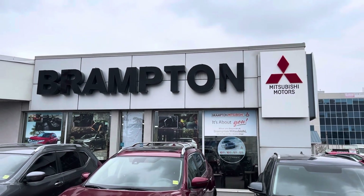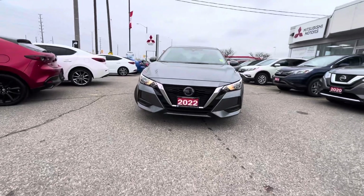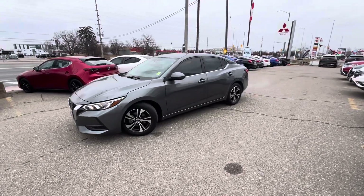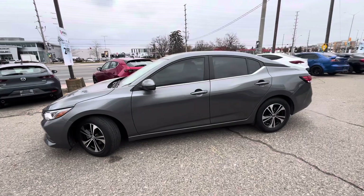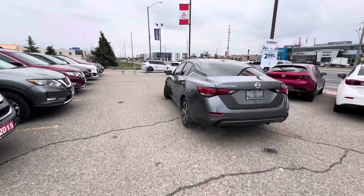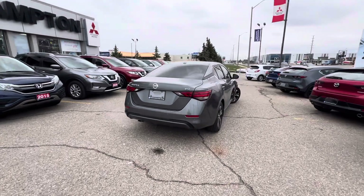Hey, how's it going everyone? Sergio here back with our inventory update at Brampton Mitsubishi. We have a 2022 Nissan Sentra SV — the middle trim of the Nissan Sentra lineup. This is Nissan's technically smallest vehicle now that they no longer make the Nissan Micra. It will compete with things like the Honda Civic, the Toyota Corolla, Hyundai Elantra, and Mazda 3.